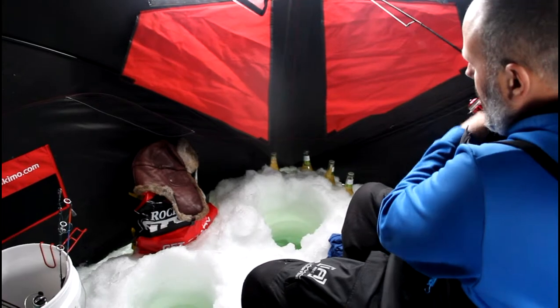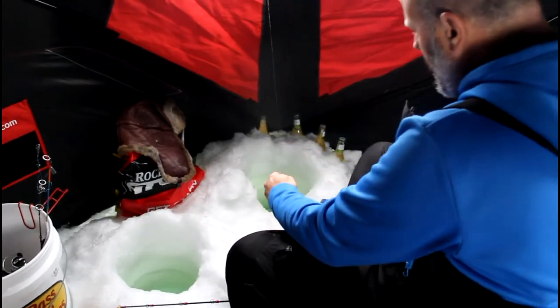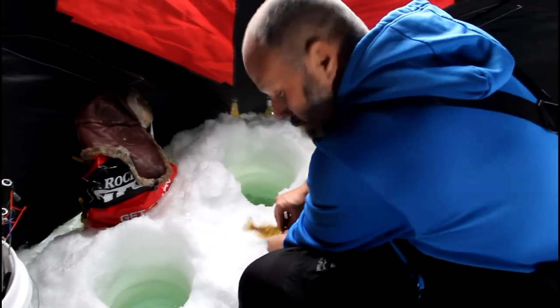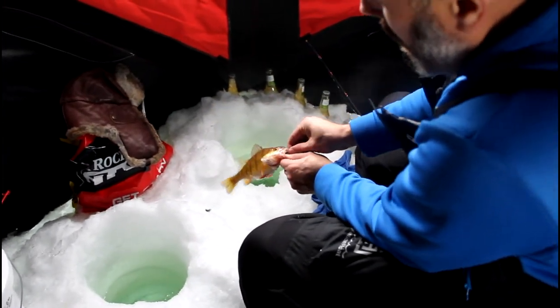What have we got? It's got to be a perch — a little perch. Yeah, a little perch. Oh, he's not bad. Blue. You said what color? Blue. Alright, there you go. It's not a bad little perch.